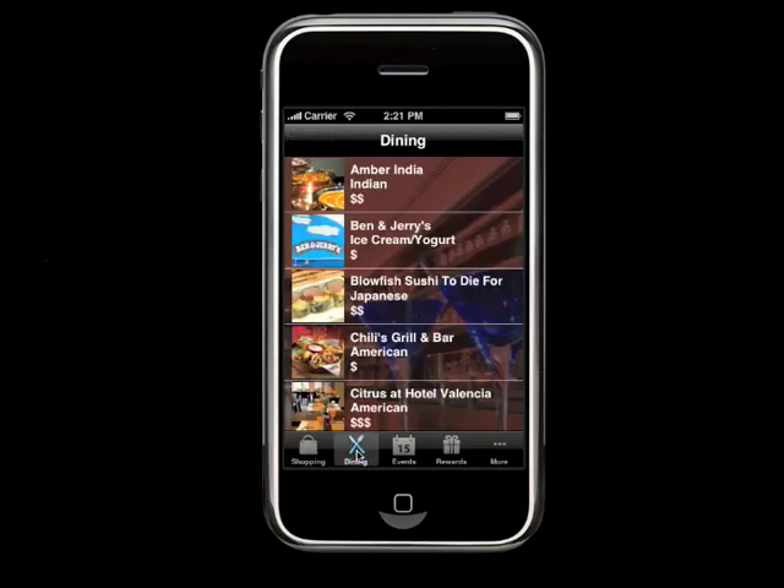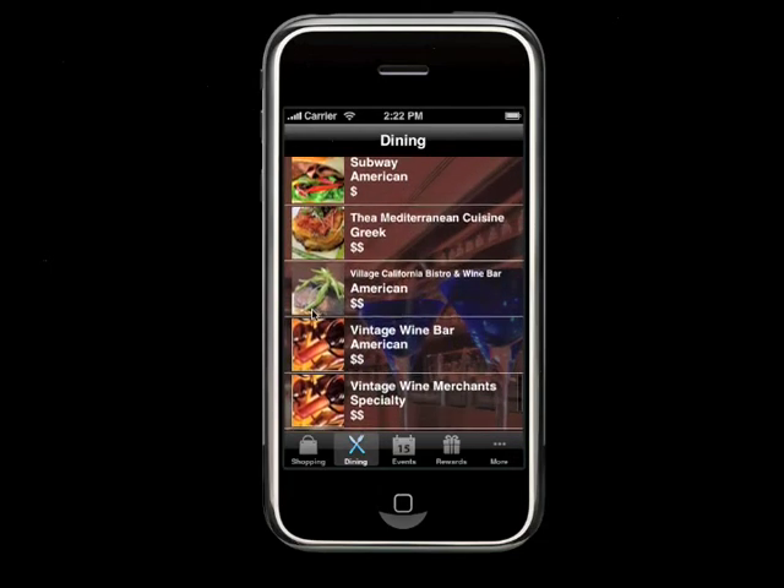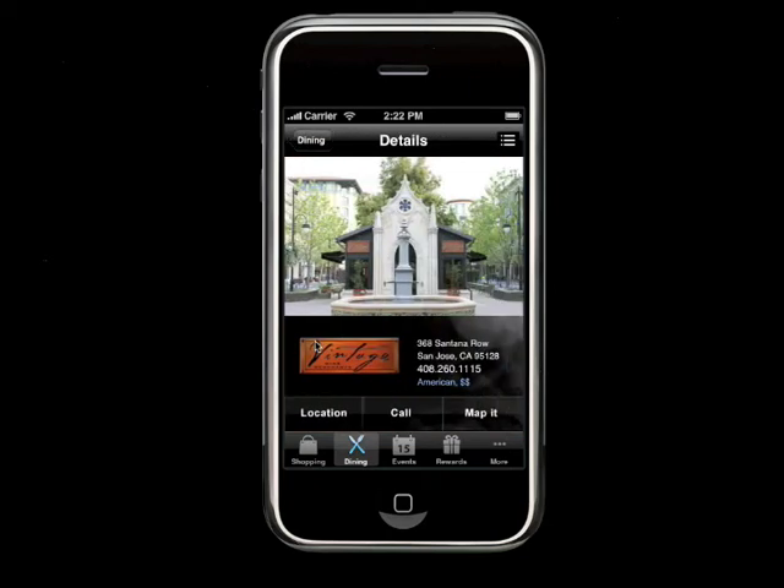When you go into Dining, the list looks a little bit different. We've named the kind of fare available at the restaurant as well as price points. Once you click into one of the restaurants, you can see room for the branding as well as location and information on it.